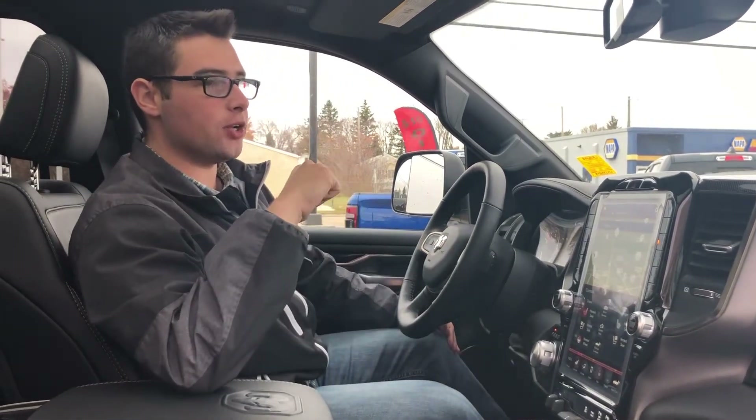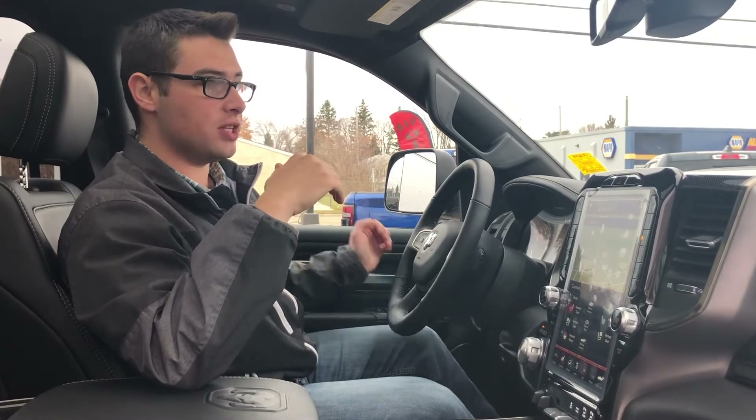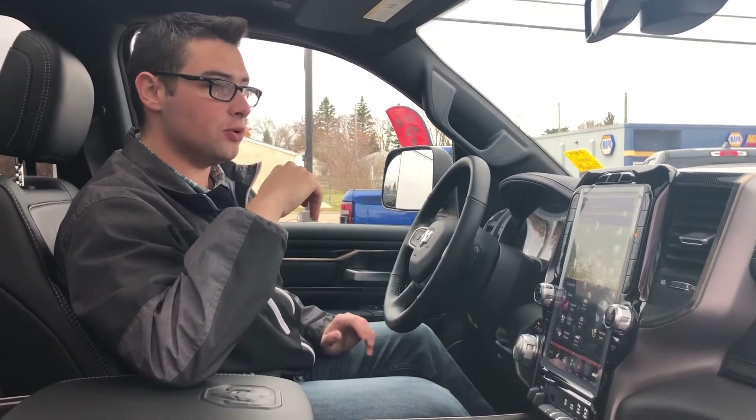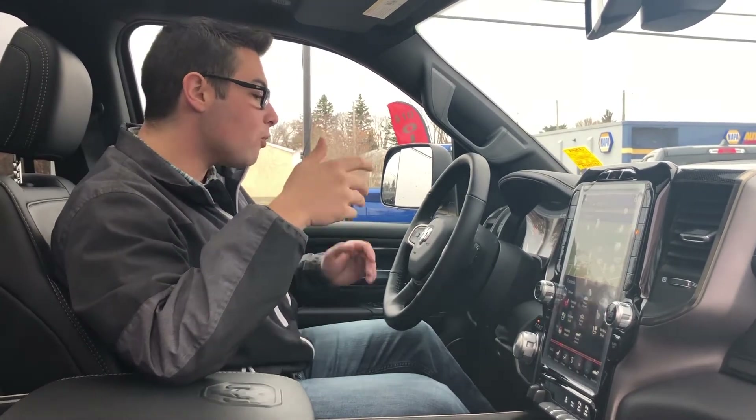This truck also has the Harman Kardon audio system, which is the best audio system available in these trucks — a 19-speaker system. You can also get the Alpine or the Ram audio system as alternatives.